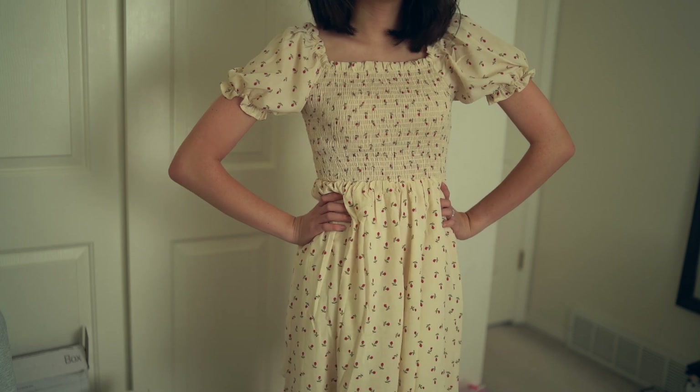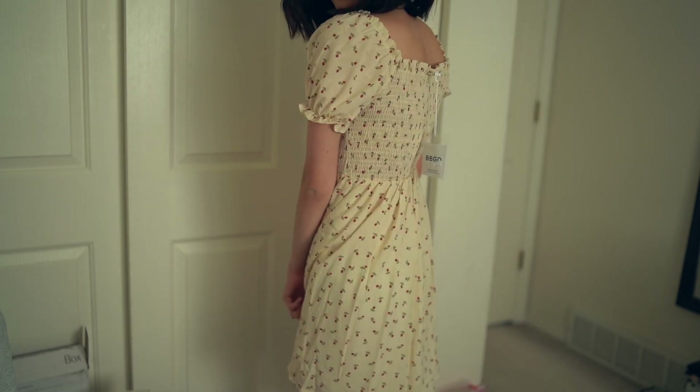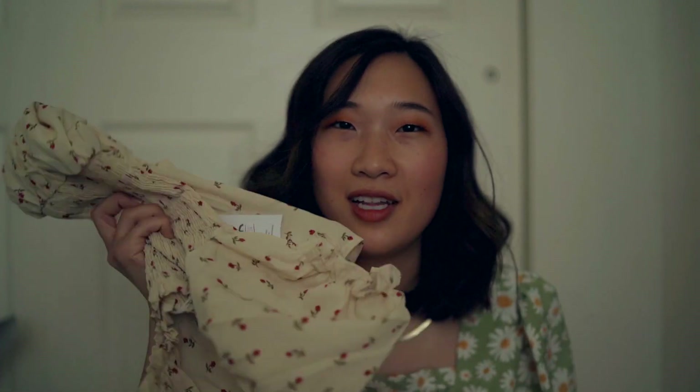I got this super cute floral dress. It's very similar to the black one — same silhouette. The only difference is this one is actually an appropriate length and the sleeves are a little bit different. These ones are shorter, which I actually like better, and it still has the same cinching on the front with kind of poofier sleeves. Honestly, the quality on this one is super good. If you're looking for a dress in this style, I would definitely recommend this one.